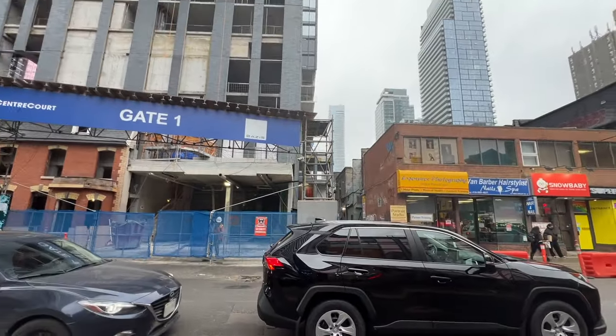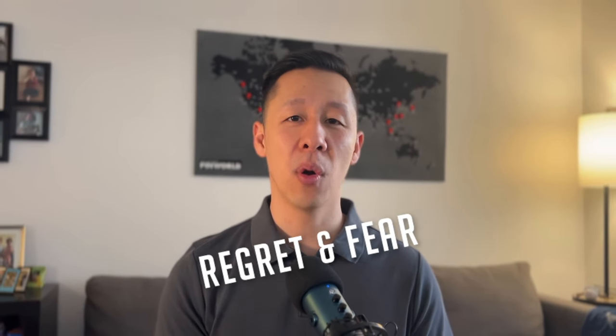Hey guys, welcome to part two of the series. In the first episode, I talked about things like why I chose to buy a luxury pre-construction condo in downtown Toronto at 8 Wellesley by Centrecore Developments. I also go into how it actually ended up not being the best decision. Ever hear FOMO? It definitely got the best of me, and because of that, I honestly had some regret and fears about what I was doing. In this video, I talk more about the lessons I've learned and what I think I would do differently if I could go back in time.